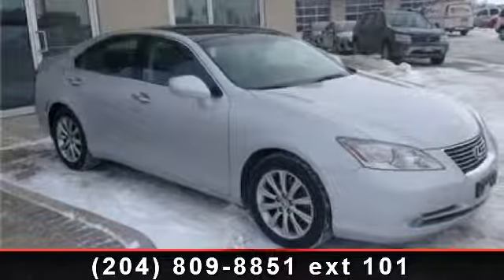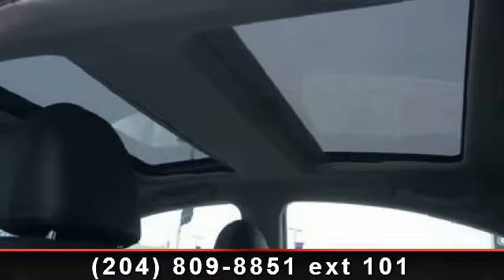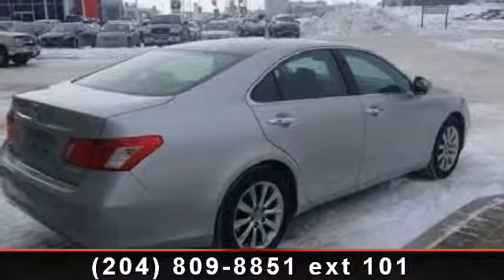Check out this 2007 Lexus ES. Don't miss this great deal on a luxury vehicle. This vehicle comes with a reliable 6-cylinder engine, connected to a smooth shifting automatic transmission.